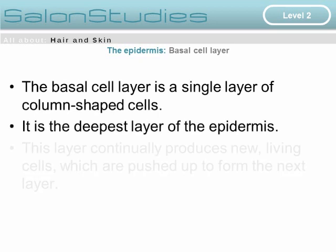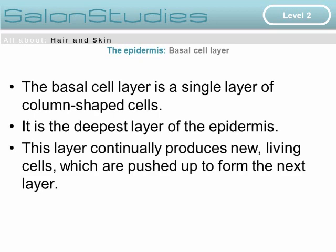The lowest part of the epidermis is the basal cell layer — a single layer of column-shaped cells. It is the deepest layer of the epidermis and constantly produces new living cells, which are pushed up to form the next layer.